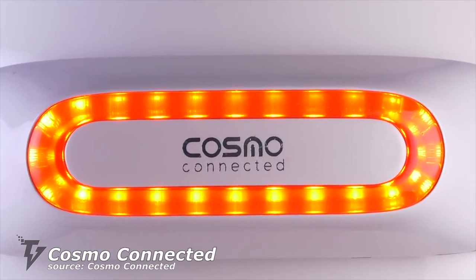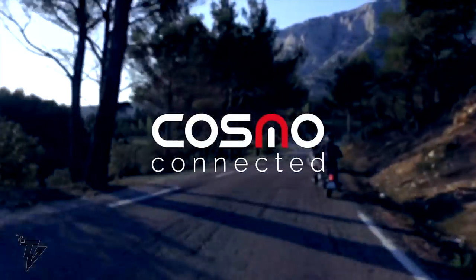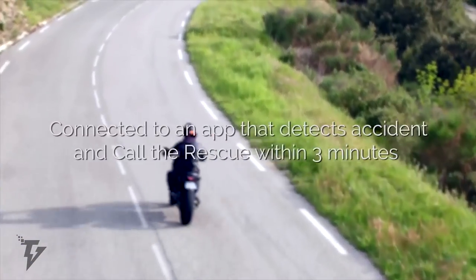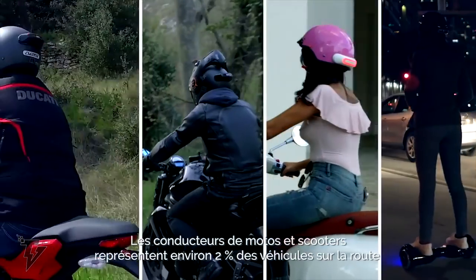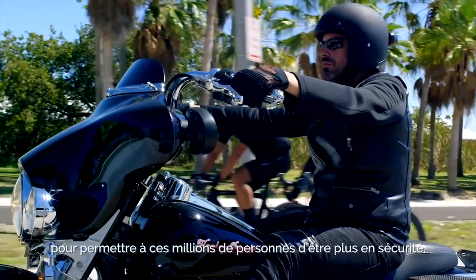Cosmo Connected. With the Cosmo Connected, you're now ensured that all your bike travels are super safe. The detachable rear brake light helmet accessory offers emergency responder alerts, making your journey that much safer. The Cosmo Connected is set up to alert emergency responders seconds after your helmet hits the ground.